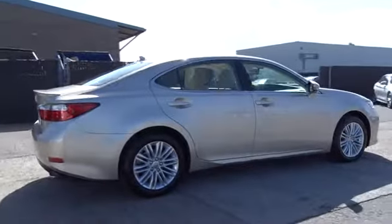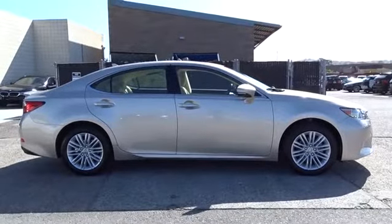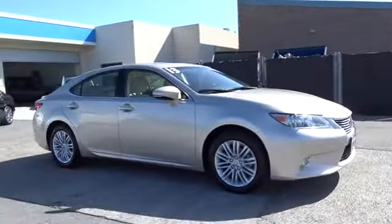Power passenger seat, navigation system, CD changer, keyless entry, backup camera, leather-wrapped steering wheel, power steering, adjustable steering wheel, driver lumbar, cruise control.